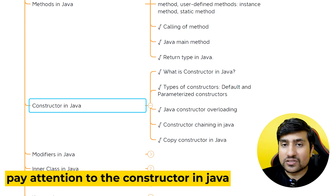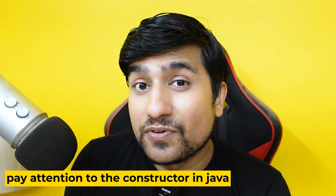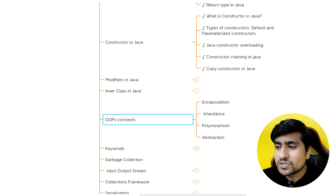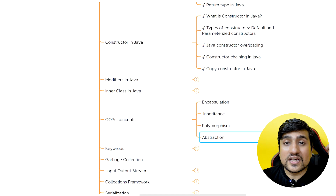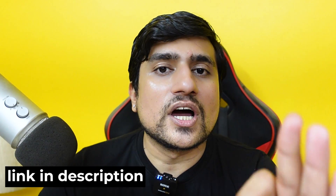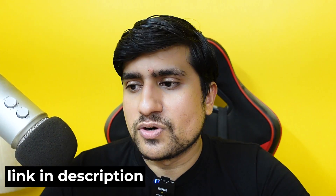Constructors — pay close attention to this concept because it's really, really important. Many times I've seen people getting confused about constructors in interviews. Modifiers, inner classes, and OOP concepts — in OOP we have encapsulation, inheritance, polymorphism, and abstraction. There are a couple of examples available online. I'm going to give you links to which video series you should watch and which course you should take as well as the books you should buy.